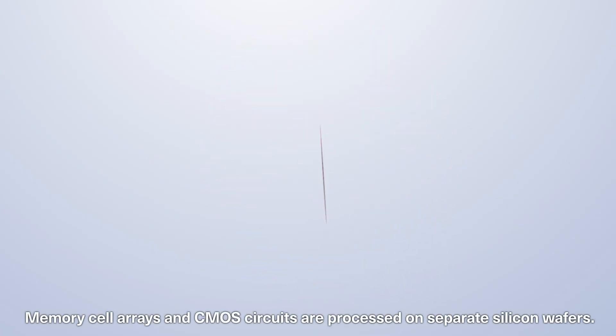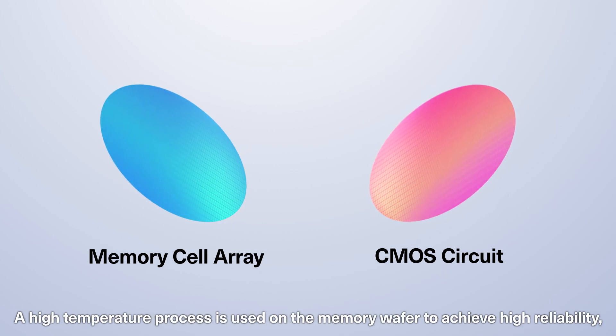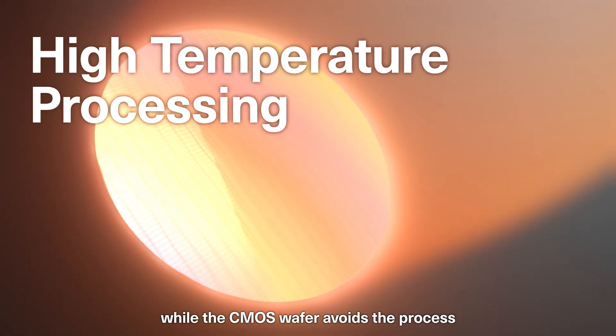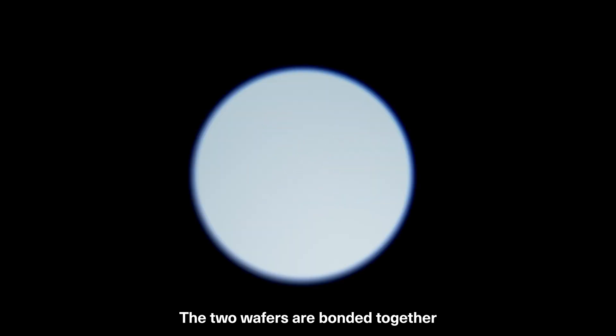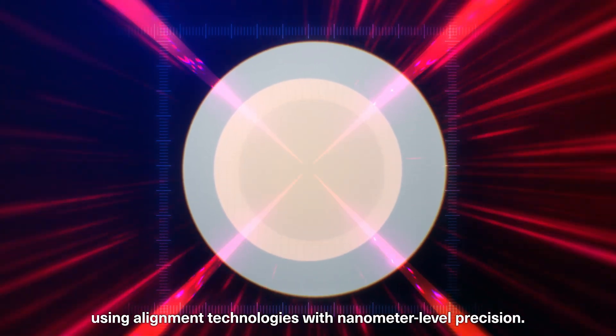Memory cell arrays and CMOS circuits are processed on separate silicon wafers. A high-temperature process is used on the memory wafer to achieve high reliability, while the CMOS wafer avoids this process to achieve transistor performance improvement. The two wafers are bonded together using alignment technologies with nanometer-level precision.